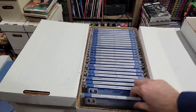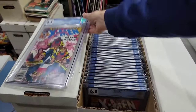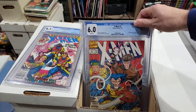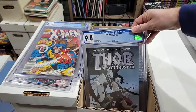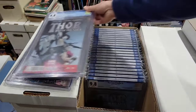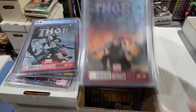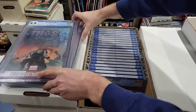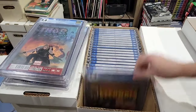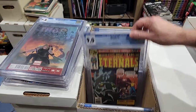We have the first Bishop — that is a newsstand copy. First Omega Red, 6.0 — not happy about that. But you have God of Thunder number five in a 9.8, and more importantly, first Gorr the God Butcher in a 9.8. I would have liked that book in a 9.8 a few years ago. Eternals number one in a 9.4 — it's a nice grade — and then a 9.0.